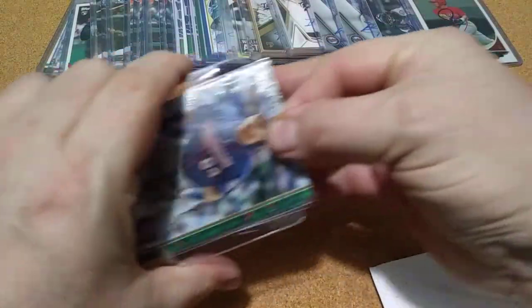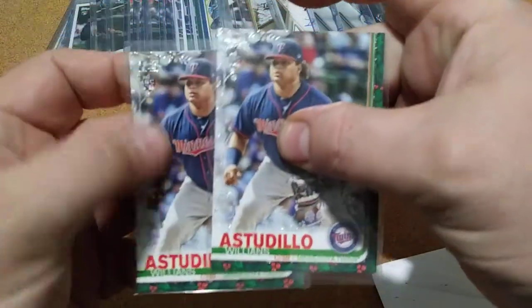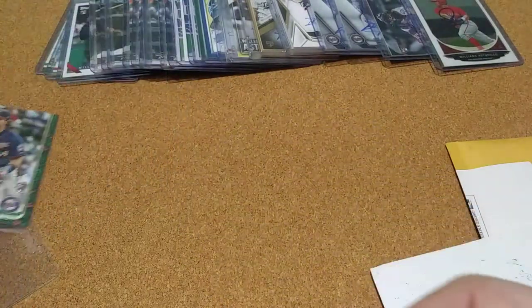Well, that's a redo, but it was two of the metallic cards for a dollar to the post for the mailbox, so you can't go wrong with that. I had to get them.